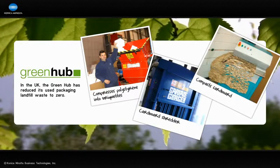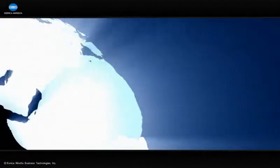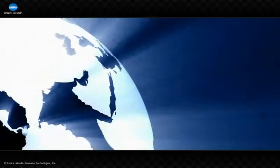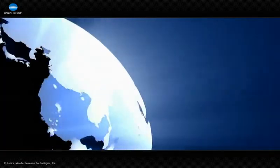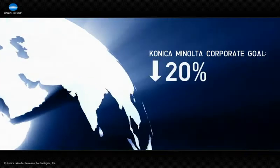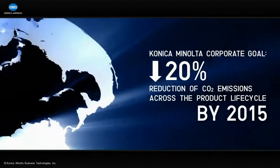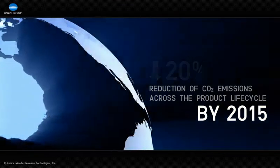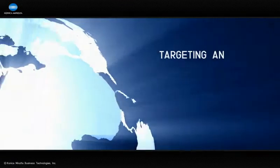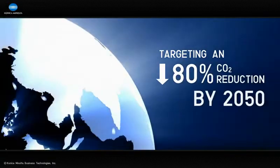In this spirit, we're promoting zero waste campaigns at all of our production bases worldwide, to minimize landfill waste through recycling. Konica Minolta is also actively working to minimize the effect of global warming by decreasing CO2 emissions. We have committed to an ambitious goal of reducing emissions across the product lifecycle by 20% by the year 2015, as compared to 2005 CO2 levels. A longer-term target challenges us to achieve a collective 80% reduction in CO2 emissions by 2050.